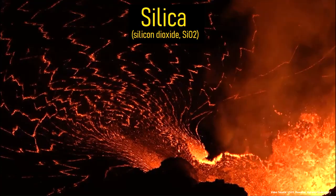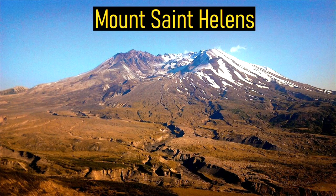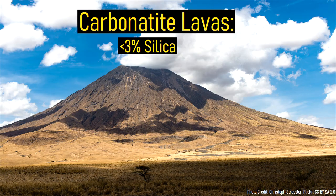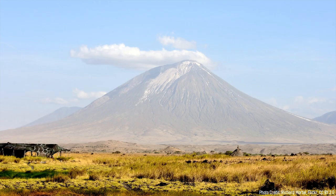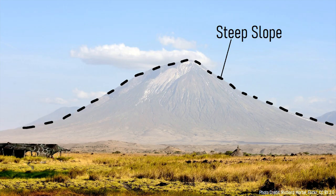While the typical stratovolcano contains 60% by weight silica, carbonatite lavas contain less than 3% silica. This unusually low silica content causes erupted lava at Ol Doinyo Lengai to have a viscosity lower than water, causing it to move at unusually high speeds. You might look at Ol Doinyo Lengai and ask: how can a volcano with steep slopes be formed from lavas which move very quickly, like would be expected on a shield volcano?